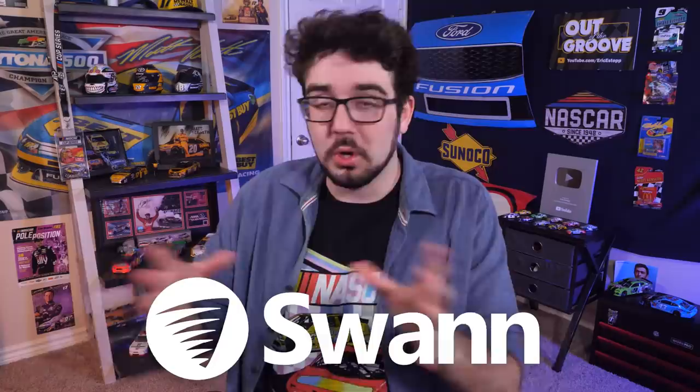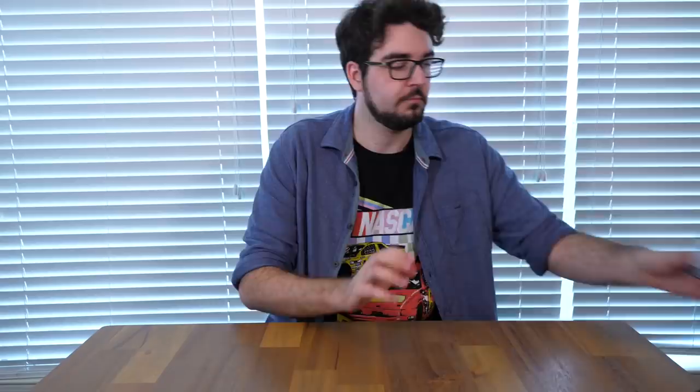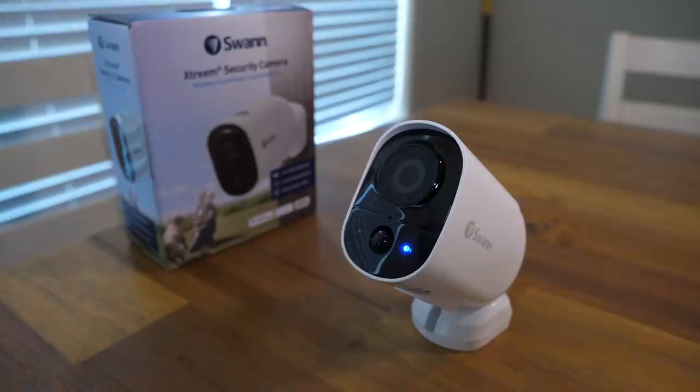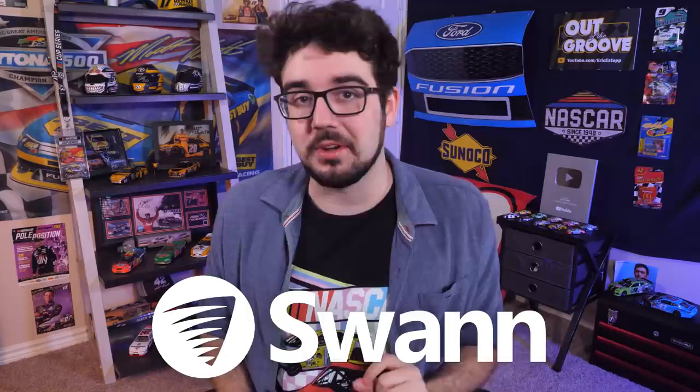Before we look at every single one of these paint schemes, this episode is sponsored by my good friends at Swan Security. The Swan Enforcer Security System features multiple 4K cameras with motion detecting, police flashing lights, and more to keep your home, garage, or office safe. I'd like to introduce the Swan Extreme Security Camera — a portable, convenient camera that can be charged once, placed wherever you need, with a battery lasting up to six months. It comes with a micro SD card for local recording and also records to the cloud. You can view clips on the Swan Security App. Available exclusively at Menards. Big thank you to Swan for supporting Out of the Groove and also supporting race teams like Jordan Anderson's truck and Ryan Vargas' Xfinity car.